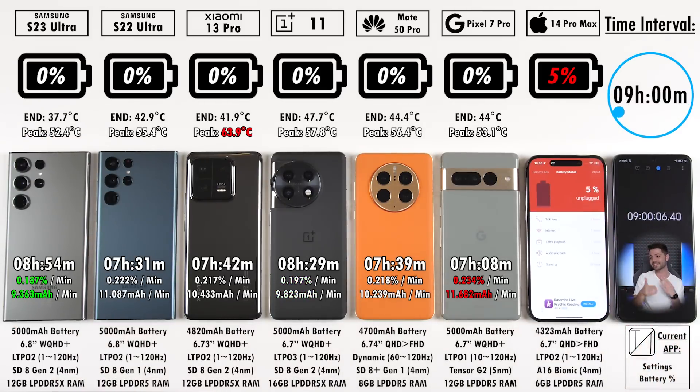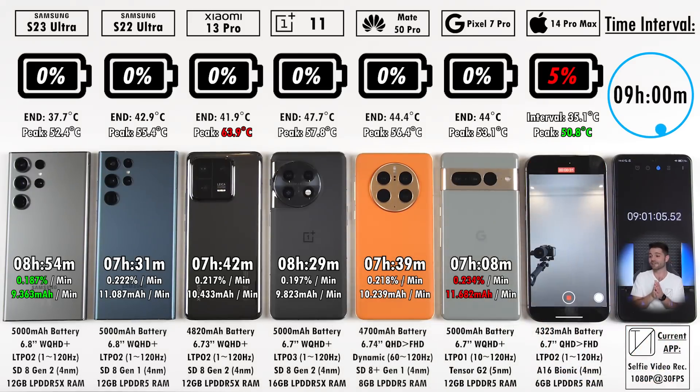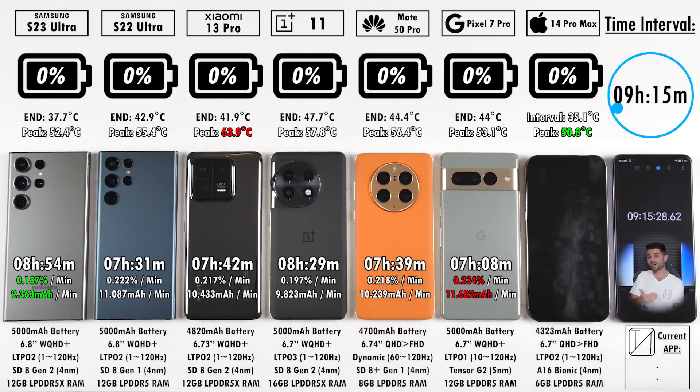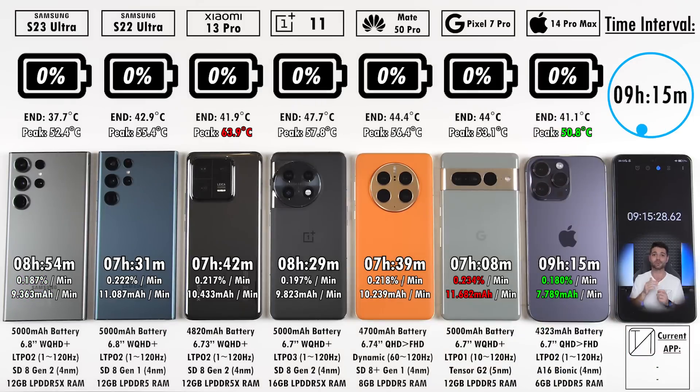The iPhone is still going with 5% at nine hours. I've always said five hours is good battery life, six hours is great, seven hours is superb, eight hours is just insane, and nine hours and plus is out of this world — just like what the iPhone did with nine hours and 15 minutes. But that's only 20 minutes longer than the new S23 Ultra. I've never seen a gap so narrow between Apple and Samsung in a battery drain test.